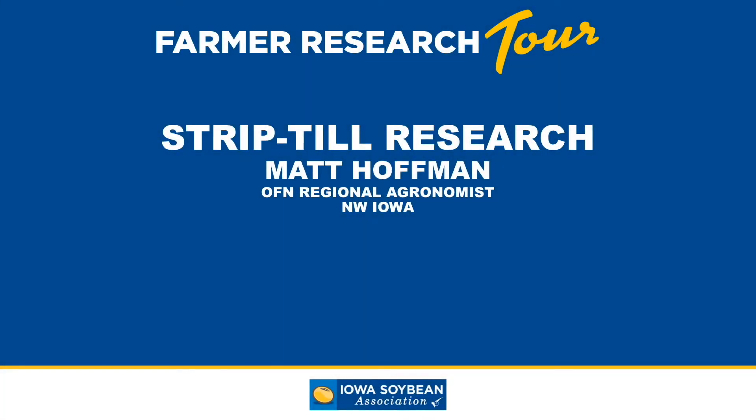Hello everybody, my name is Matt Hoffman. Thanks for tuning in. I am the regional agronomist for the On Farm Network as part of the Iowa Soybean Association, and today I'm going to go over some of our strip-till research data that was presented at our 2019 farmer research tour.